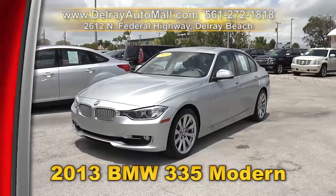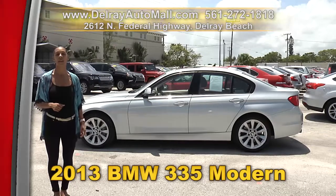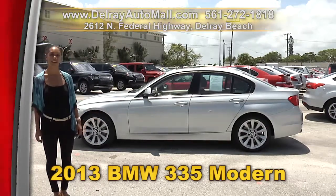And don't forget we have great financing — so as long as you work, you drive. Give us a call at 561-272-1818, or you can check us out online at delrayautomall.com.